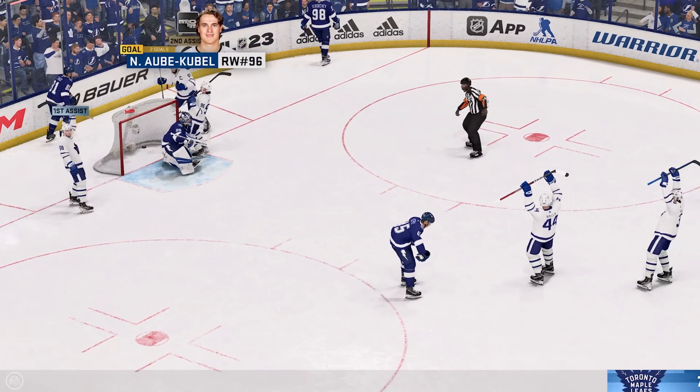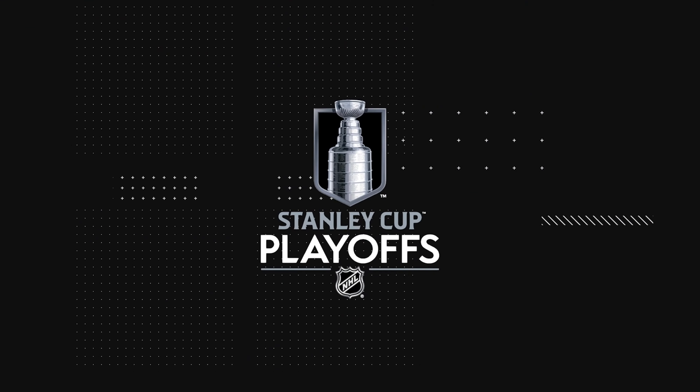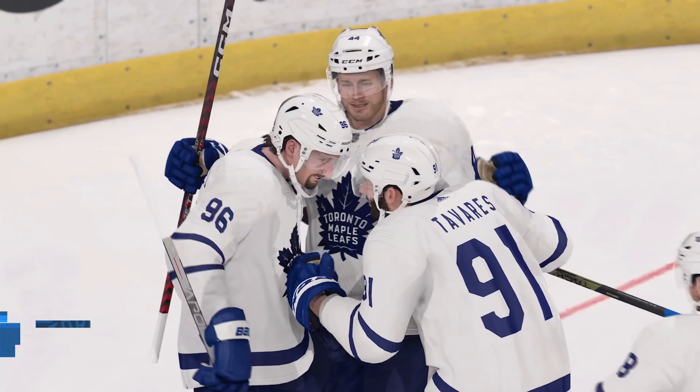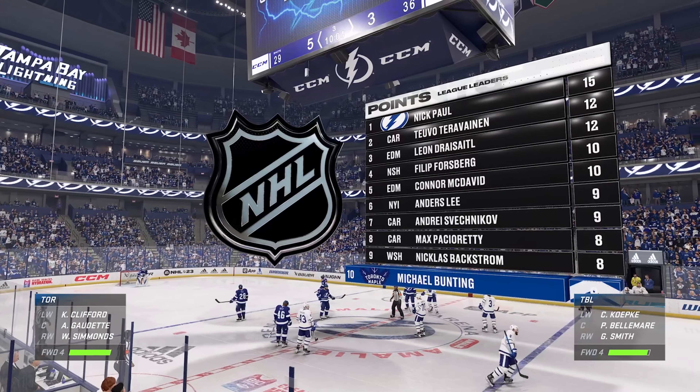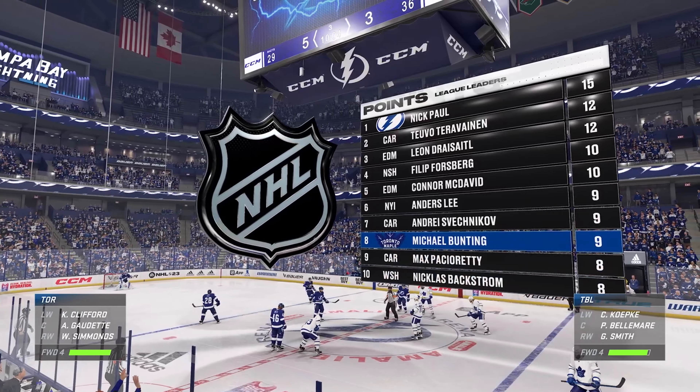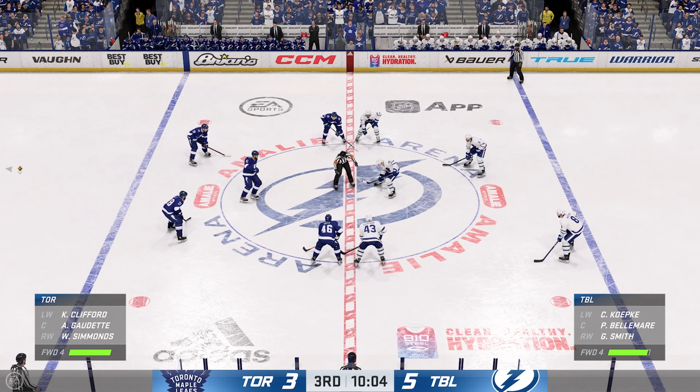Scores! He gobbles up the rebound and tucks it home. The Leafs still have a big hill to climb here, but they got one back. They're gonna have to get their D up into the play, take a couple of chances. One is not gonna do it.